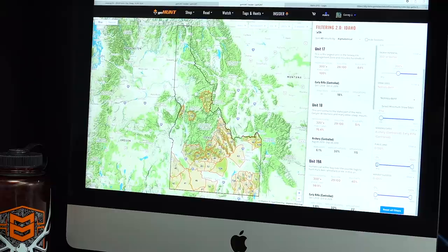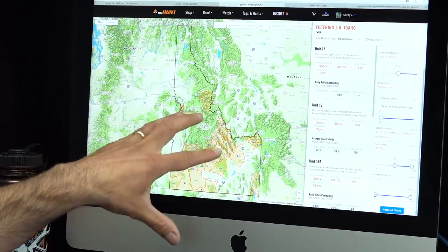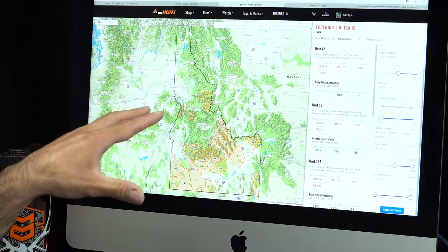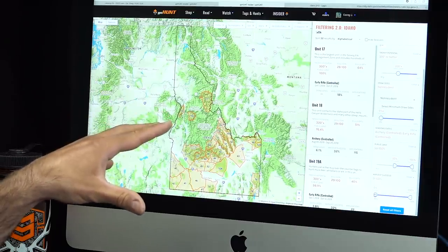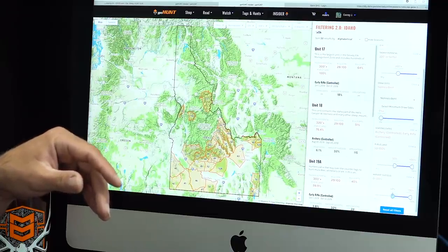Public land in Idaho is off the chart — you won't have trouble finding public land to hunt. Setting public land at 50%, which is a low bar since several units are 90% or more public. We can see 20 to 25 units showing as controlled hunts for early archery or early rifle. When we slide harvest success up to 50%, a handful of units remain visible.